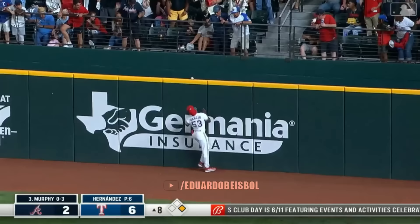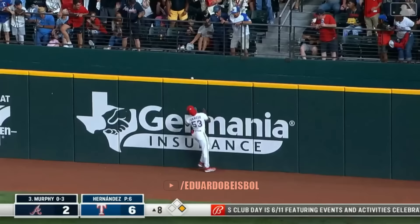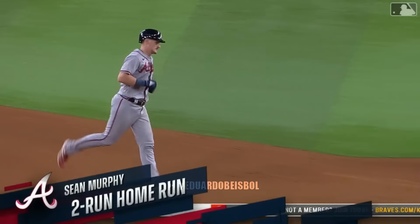Murphy out to right field. Garcia back — and it's gone, off the fence and out of here. It's 6-4. 360 feet, and he needed all 360. Tough night from Murph so far, but that makes it a lot better.